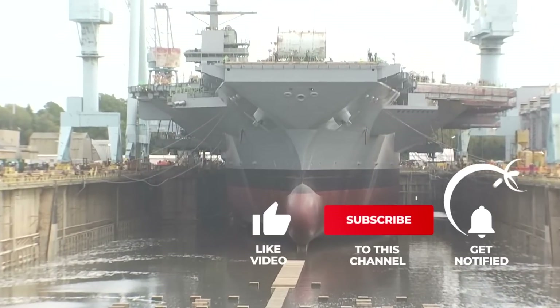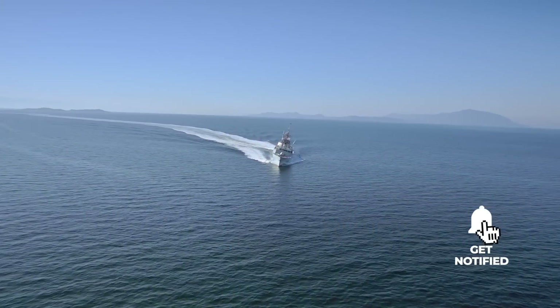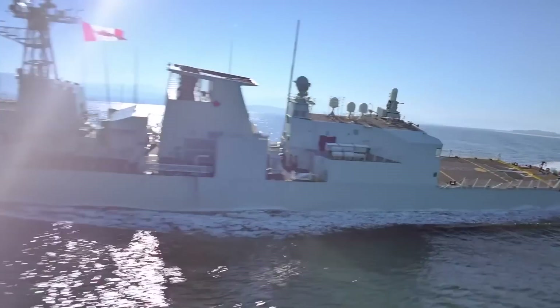That'll be all for today's video. Thanks for staying tuned. Let us know what you think of this topic in the comments. Don't forget to hit the subscribe button and the notification bell so you can always watch more amazing videos like this. I'll see you in the next video. Bye for now.